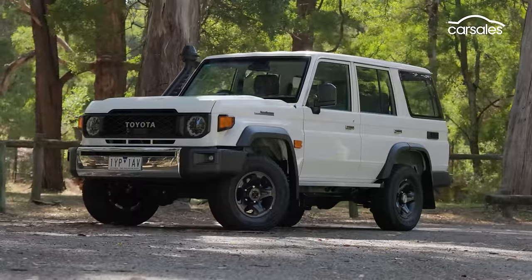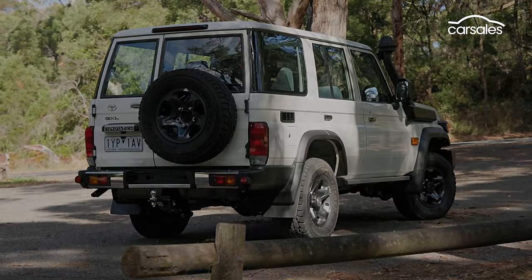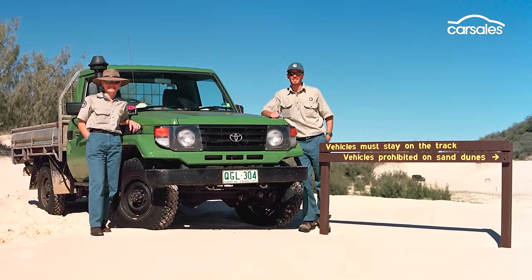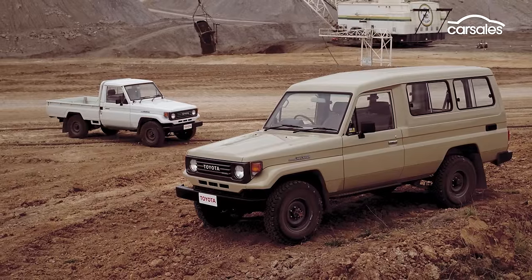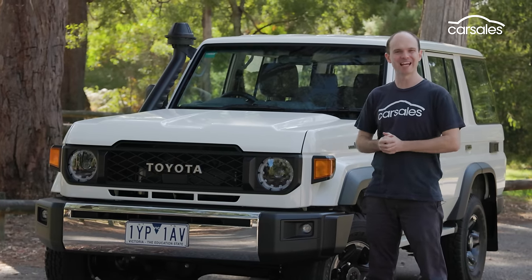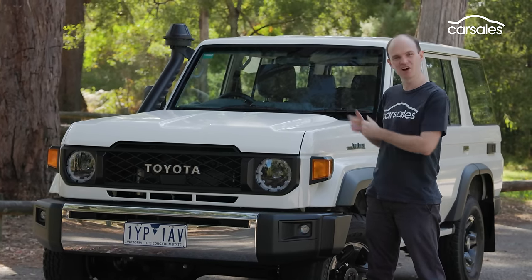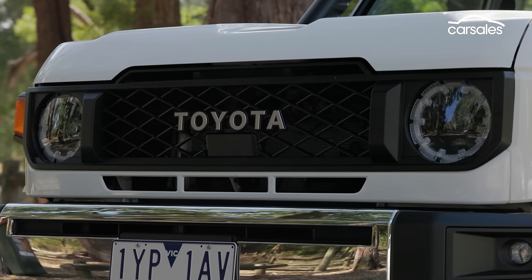The 70 series Toyota Land Cruiser is such an icon in Australia, it's a wonder it isn't on the flag. For decades, its reputation for hardiness and reliability has made it integral to the country's construction, mining and farming operations. And for 2024, it's had a facelift — literally — with this retro style front end, which I think looks pretty cool, though there's maybe a bit of an acquired taste.